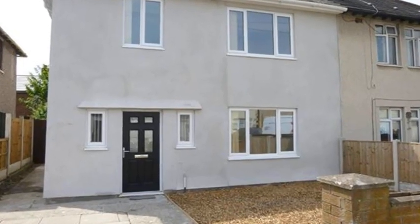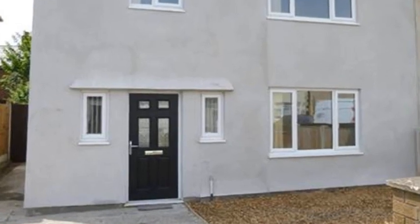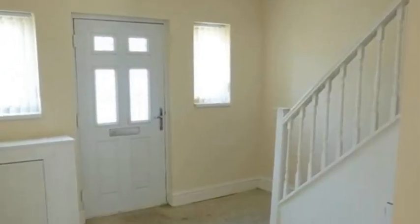This is a recently refurbished three-bedroom semi-detached house. Internally, an entrance leads to a light and airy lounge featuring a staircase leading to the first floor.